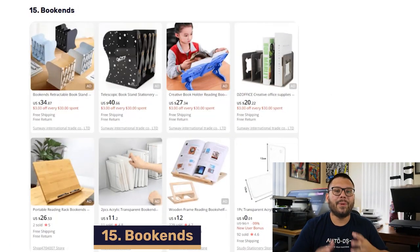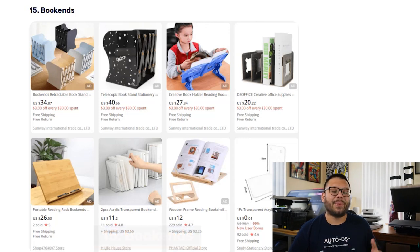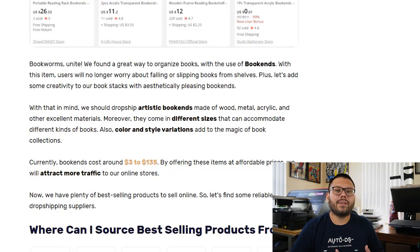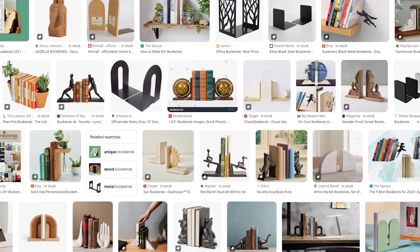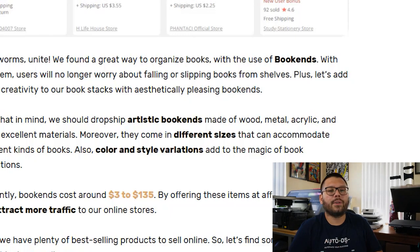In our final spot, we have bookends. If you like reading, having bookends is important to keep all your books organized on a shelf, table, or media center. The cool thing about bookends is they can be very decorative and creative — artistic bookends are usually some of the more popular ones that sell. They come in a wide variety of shapes, colors, sizes, and materials, and can start anywhere between $3 all the way up to $135.